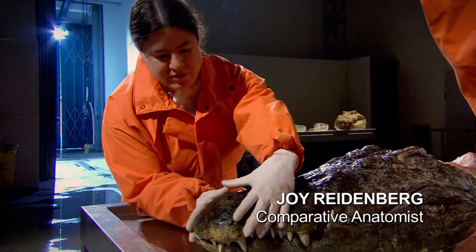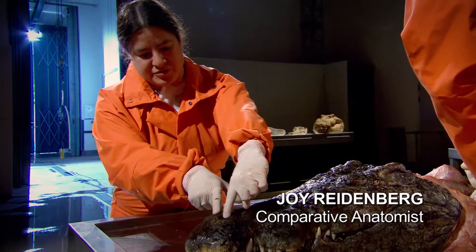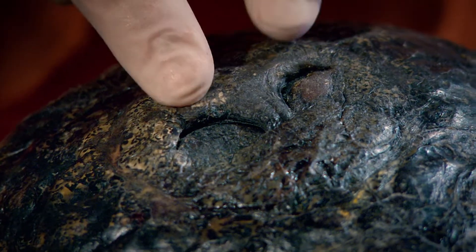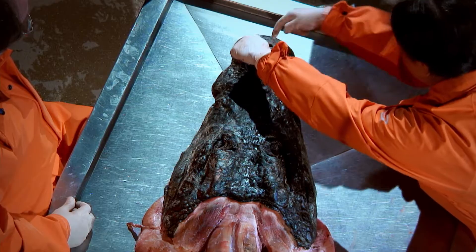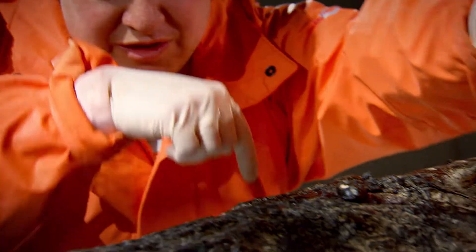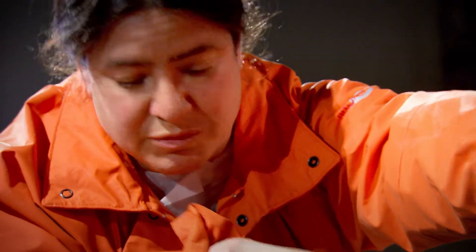We're looking at the tip of the snout of the crocodile, and right here are the nostrils. These have little valves so they can flop open, allow air in, and then close up like little plugs. Then we have a passageway that runs from the tip of the rostrum all the way inside the skull, and then dives down into the larynx, which is below this.